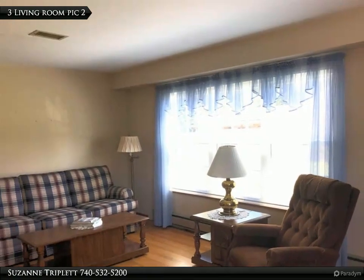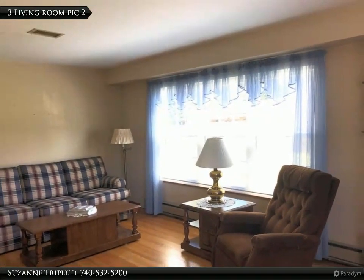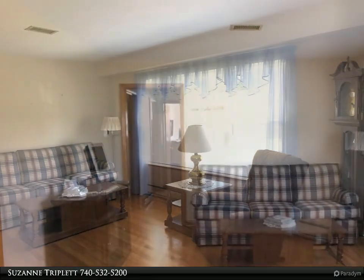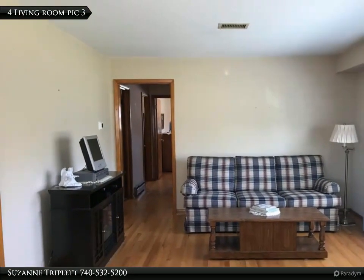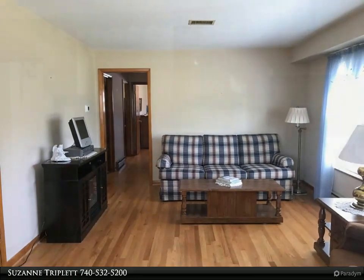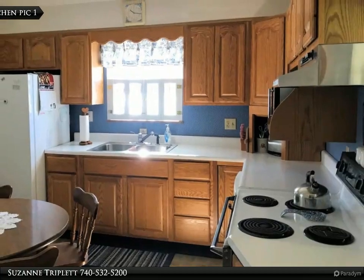This home features over 2,000 square feet with a finished basement. Features include a living room, eat-in kitchen, three bedrooms, and one bath with hardwood floors throughout. The finished basement has a spacious family room, full bath, workshop, and craft room.